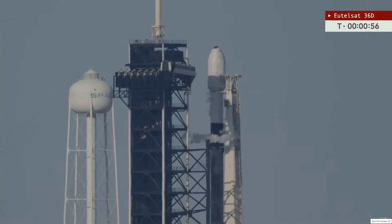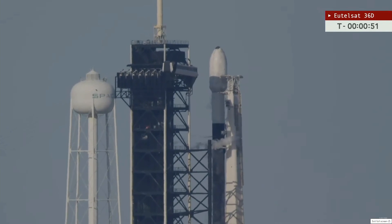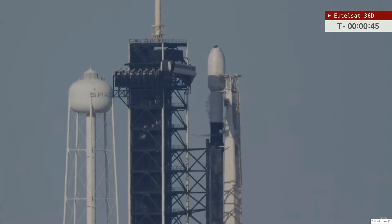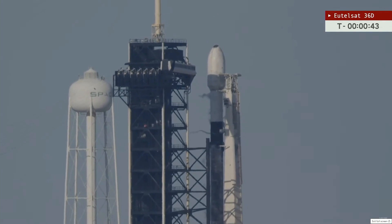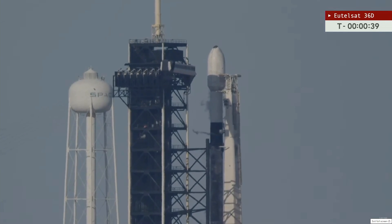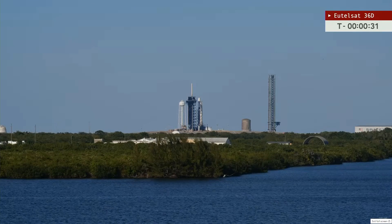We shall also be hearing the SpaceX launch director give their go for launch in just a few seconds. We'll relay that to you as we hear it. The Falcon 9 is in startup, coming up in 40 seconds now. And we do have word that we are go for launch.